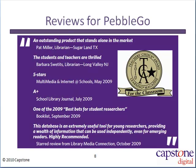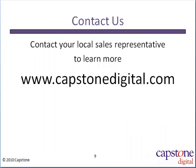PebbleGo Animals has been positively reviewed by many journals and has won the 2010 Learning Magazine Teacher's Choice Award for the classroom. Contact your local sales representative now to learn more. Find your representative by visiting our website at www.capstonedigital.com.